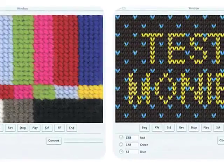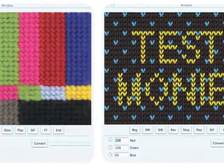It was created with a custom software called Knit-A-Scope, which is based on machine-knitted swatches that I created.